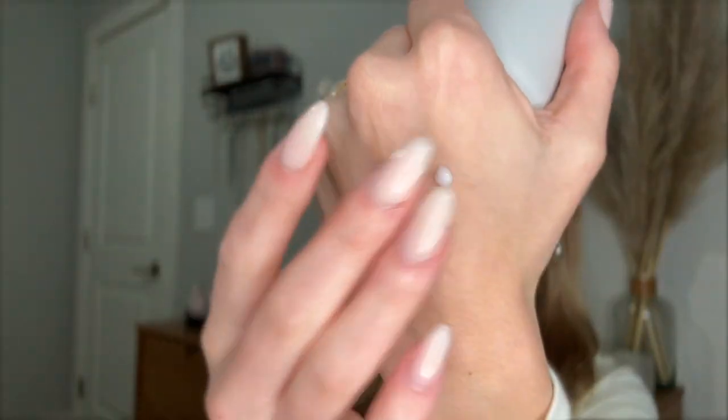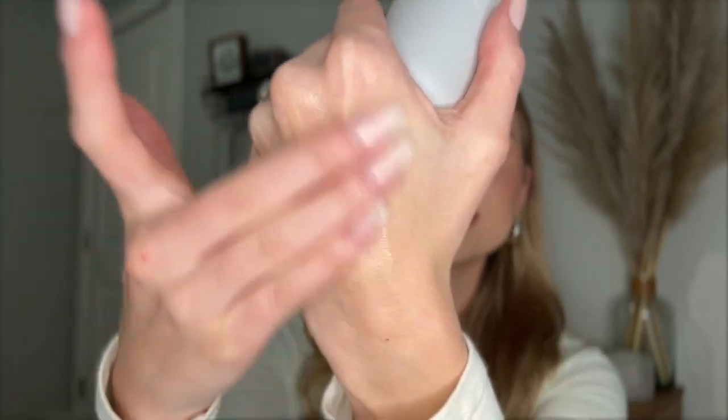Just a couple more things — this is the Rhode Peptide Glazing Fluid. My esthetician friend told me not to use Rhode, but I love this. I use it on no-makeup days or days when I need extra hydration. It adds so much extra moisture into your skin, makes you so glowy, makes you look like a glazed donut. I typically use it every night after my moisturizer.